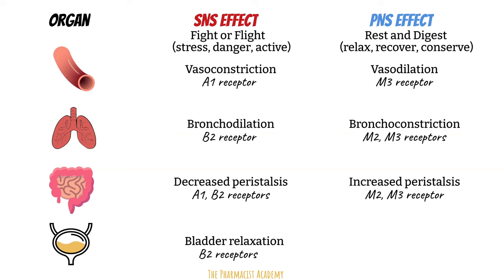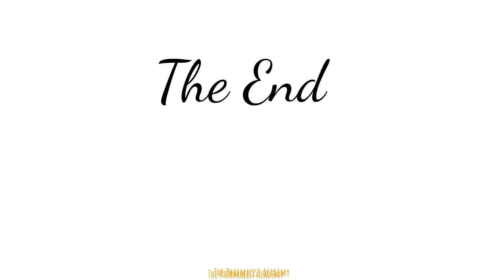In the next video, I'll be discussing different medications on the market that target different parts of the autonomic nervous system. These agents can be agonists or antagonists and we use them in daily clinical practice. I hope you learned a thing or two and I hope I was able to give you a good introduction to the autonomic nervous system.